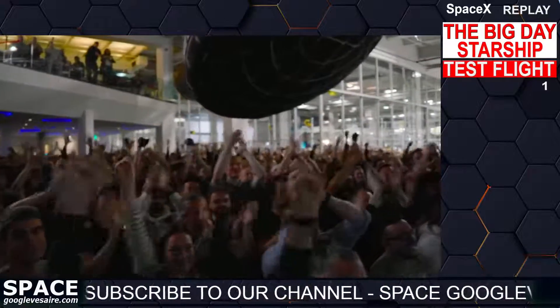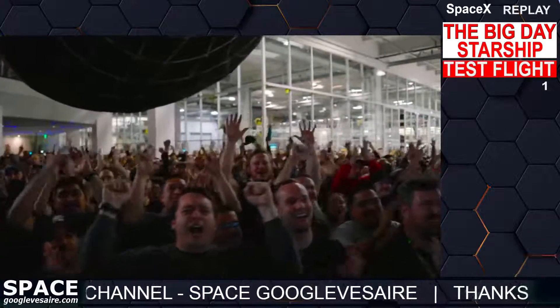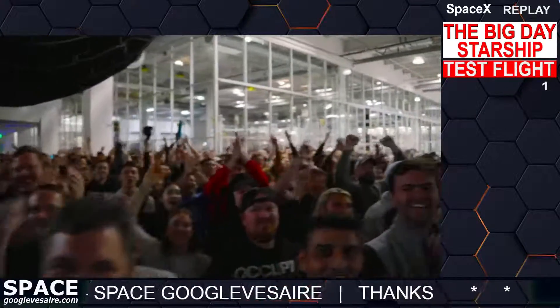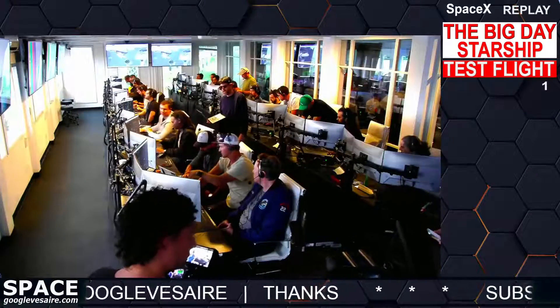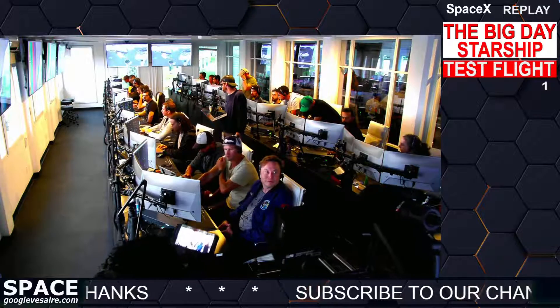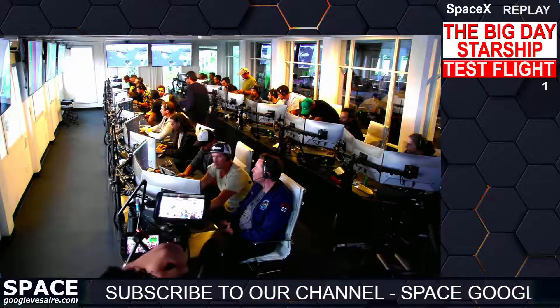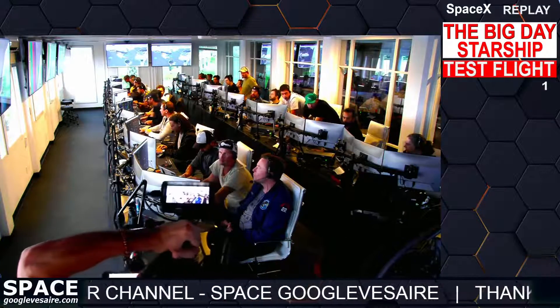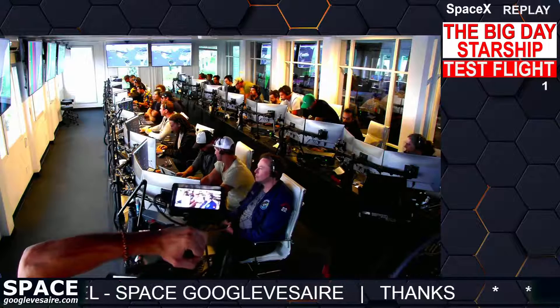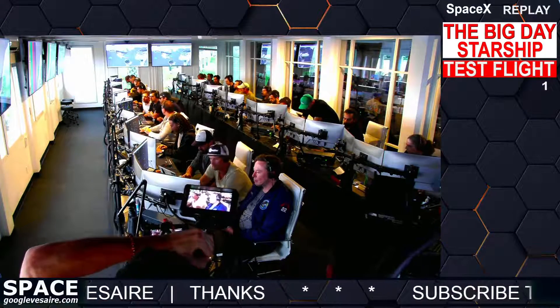Everyone here is absolutely pumped to clear the pad and make it this far into the test flight — the first integrated flight of the booster and the Starship vehicle. Live view there of our control center at Starbase, which we refer to as Star Command. As we've said before, obviously we wanted to make it all the way through, but to get this far is honestly amazing.